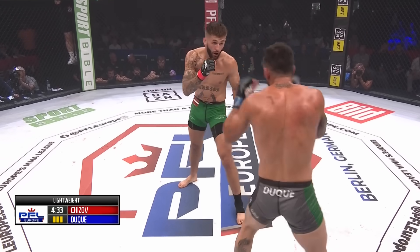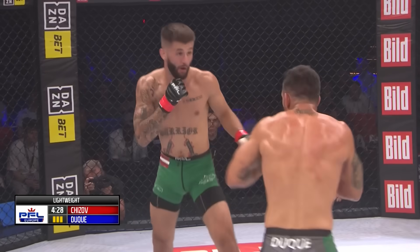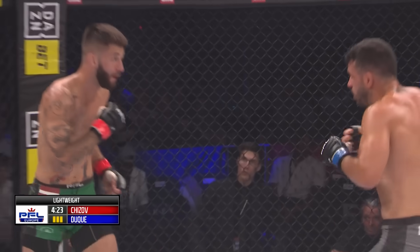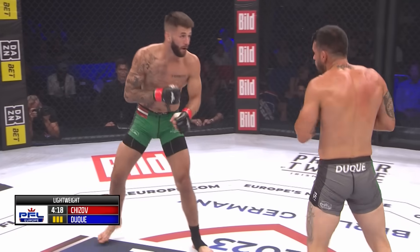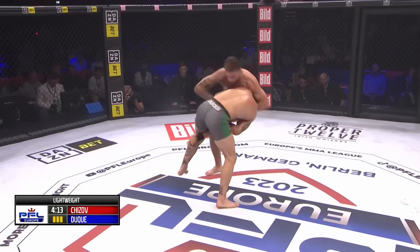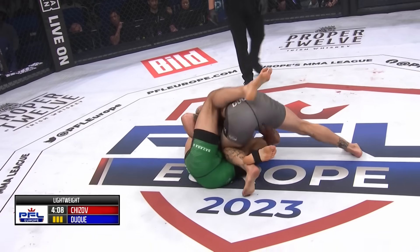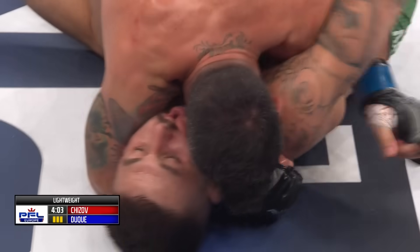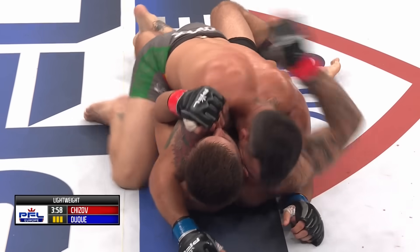Chijov seems to be waiting on that knee again. Duque tried the other foot on that takedown, which is why he was able to finish it. But Chijov keeps bouncing and lowering his level — that rear knee is expected to come through at any moment. With the wrestling, could Chijov be on a guillotine? He was thinking about it, but Duque was already so far into the takedown — and now Chijov is on his back again.